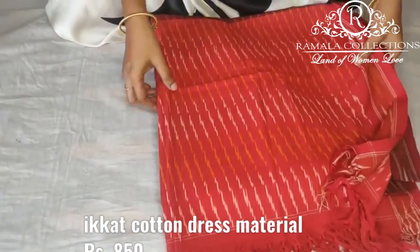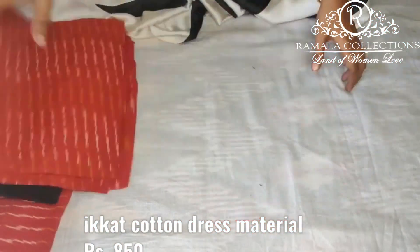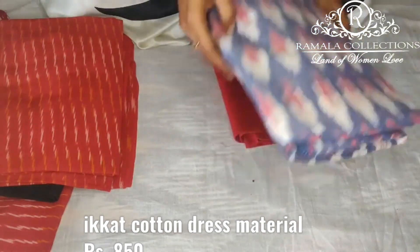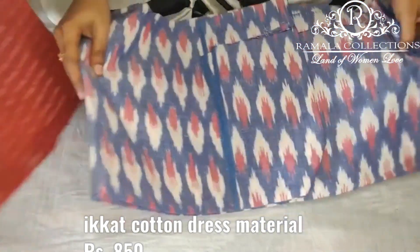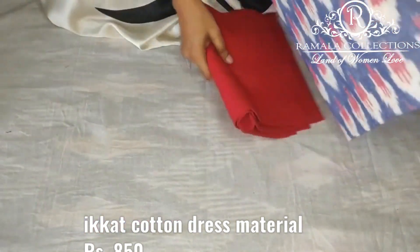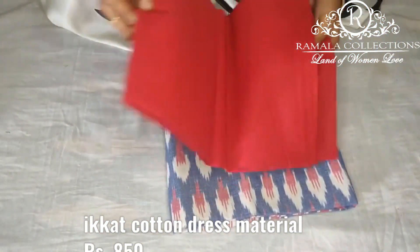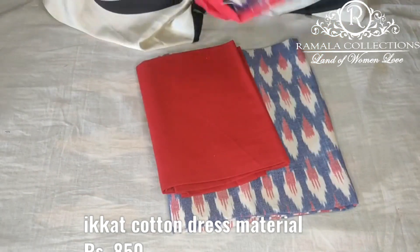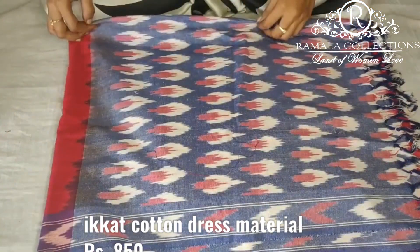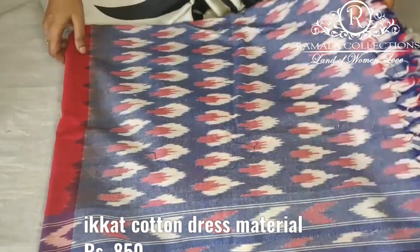I have various colored options — you can choose colors, you can choose the fabric, or choose dress materials. The dress materials cost only 950 rupees. This is the top with blue color combination and red bottom, same as this girl's dupatta. The price is Rs. 950.